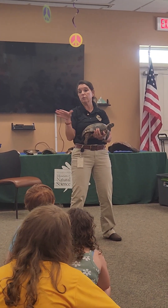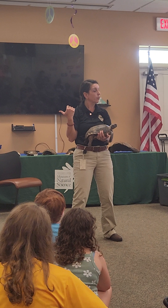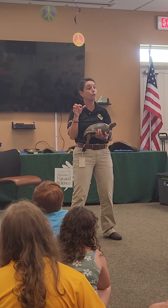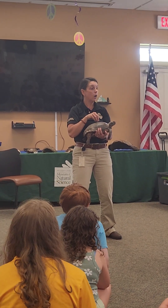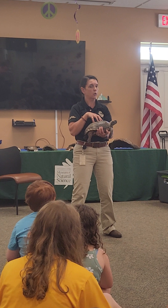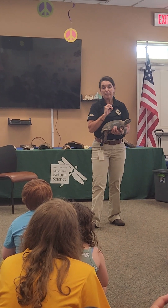Gopher tortoises are found in the southeastern part of the United States — Louisiana, Alabama, Georgia, and Florida all have gopher tortoises. But ours are the only ones listed as endangered. Everybody else's are listed as threatened, but Mississippi's are listed as endangered because ours are genetically unique. That's why we're not bringing them from other states to try to populate here. Ours are super special.